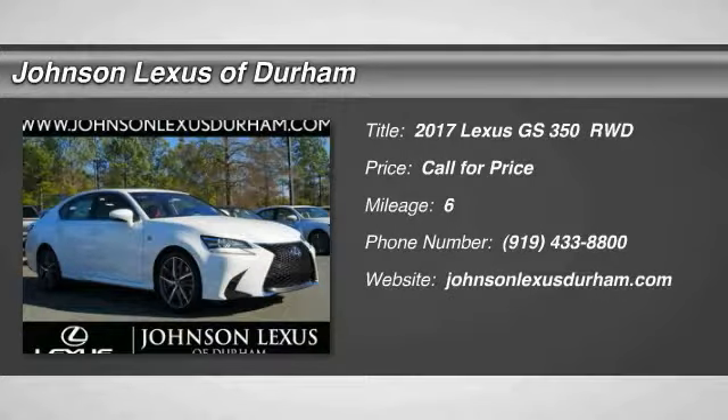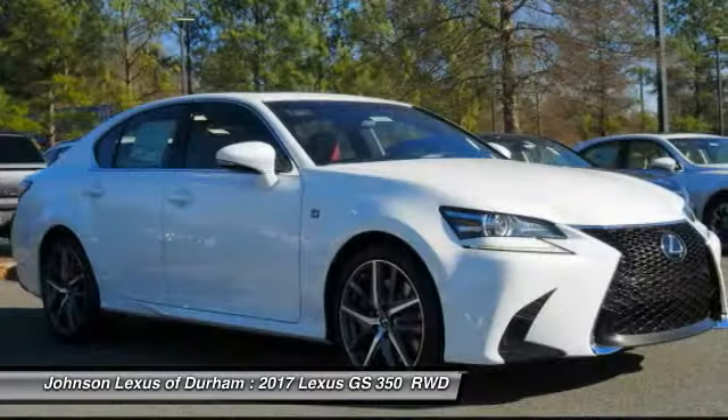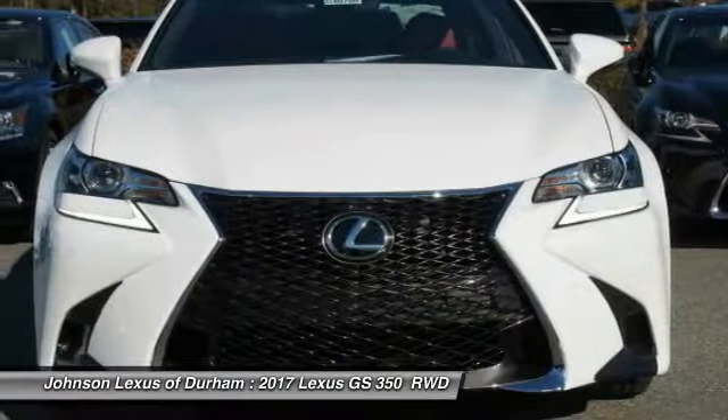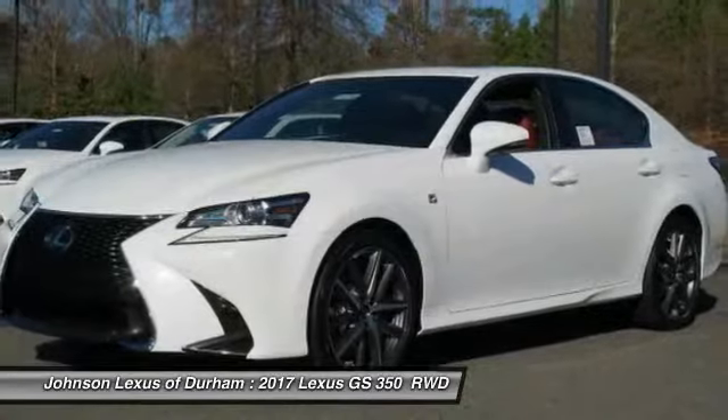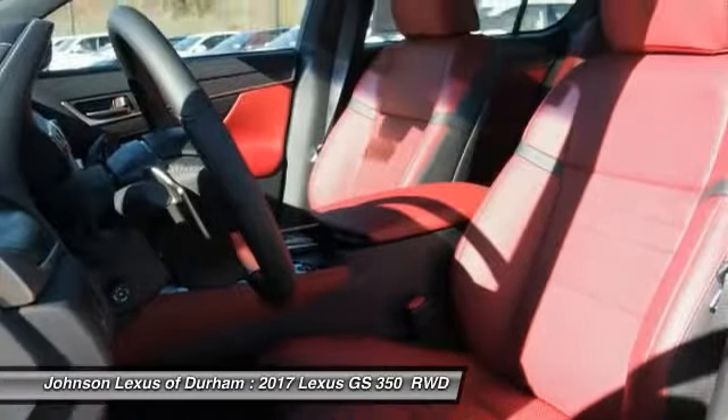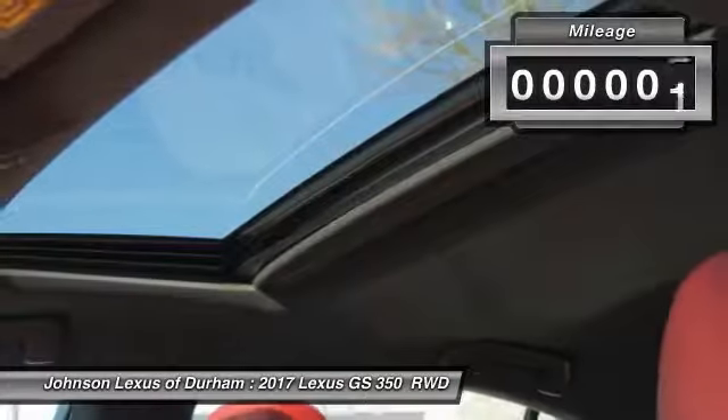Take a ride in a 2017 GS350. The GS350 boasts a powerful engine with a lot of horsepower output under its hood. Yet this beautifully built car remains a luxury sedan first and foremost, with its plush interior, high-tech amenities, and impressive standard equipment.